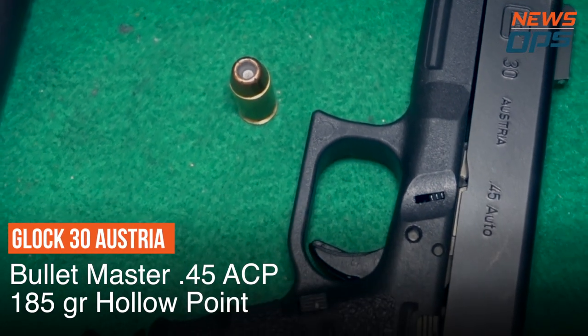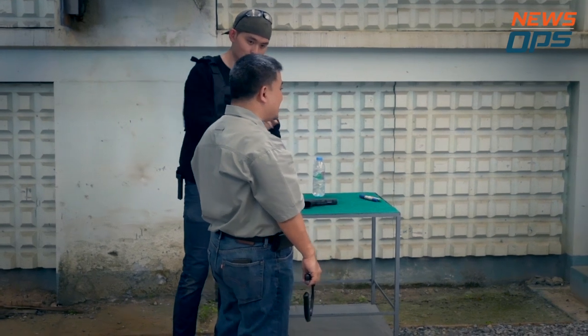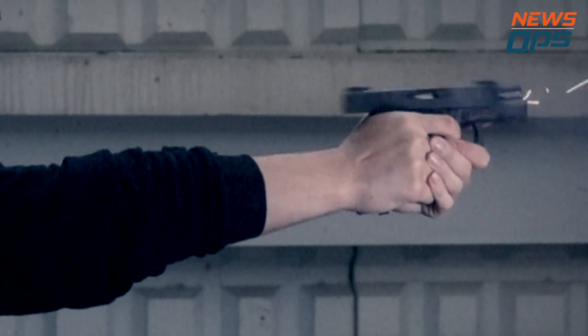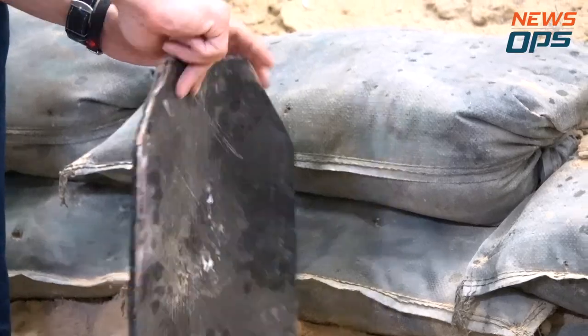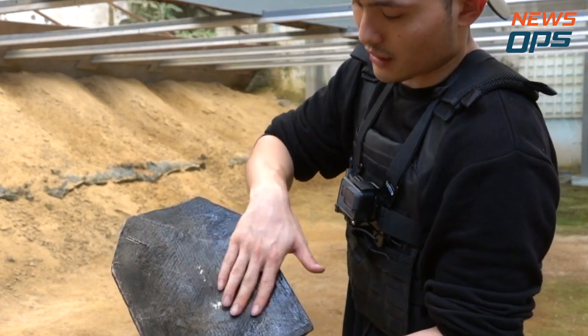We've left the most destructive round till last: the .45 ACP Jacketed Hollow Point shot from the Glock 30. It's my first time shooting this gun. I aim for dead center on the Silk Strike plate to make sure the round doesn't ricochet off to the side, and couldn't ask for a more perfect first shot. As you can see, nothing came through. You can see some dents and some bits there, but nothing came through. The Silk Strike plate has stopped every round we've thrown at it. That's impressive.